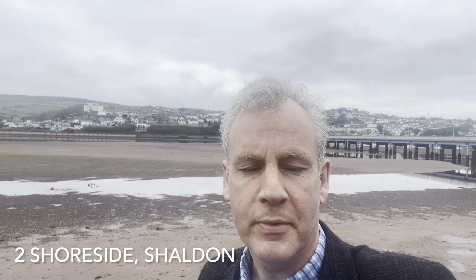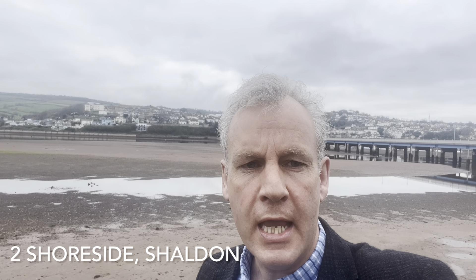Hello, this is Ben Epps of Darton Partners. Today I'm in the highly desirable coastal village of Shulden, stood beside the foreshore of the Riverteen estuary, and this is a video tour of a property that sits just a stone's throw from where I'm standing now — number two Shoreside.